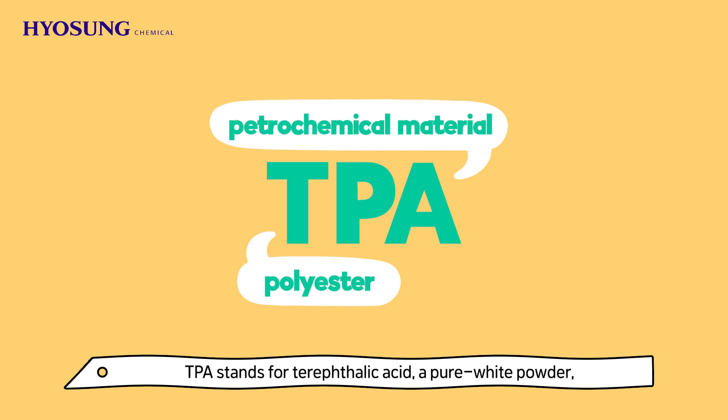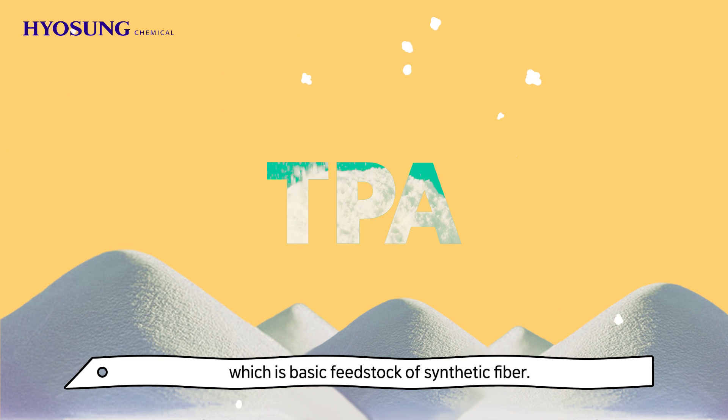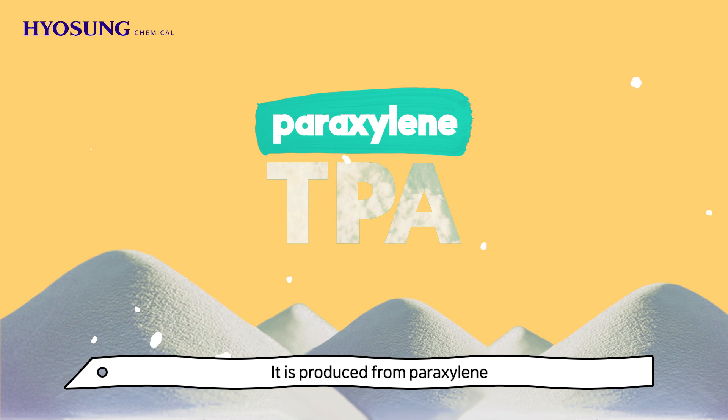TPA stands for terephthalic acid, a pure white powder, which is a basic feedstock of synthetic fiber. It is produced from paraxylene, which is the basic petrochemical from petroleum.